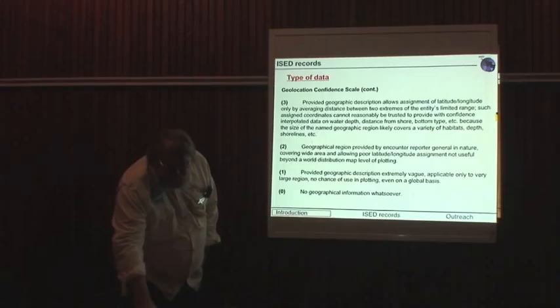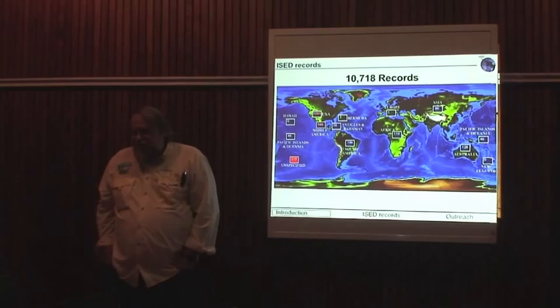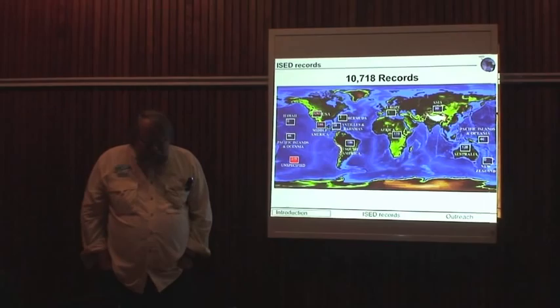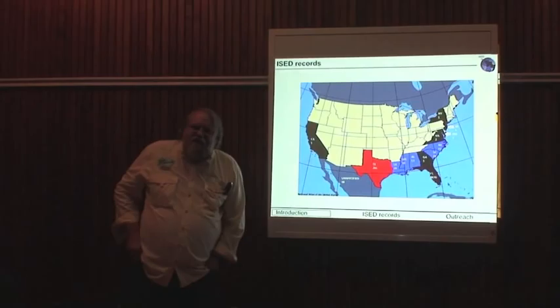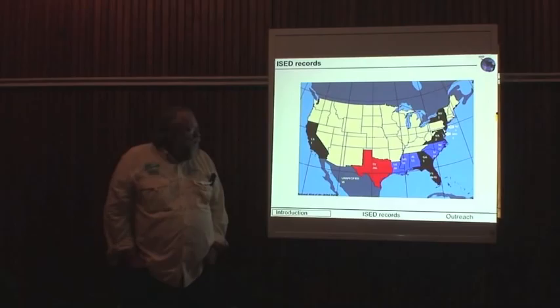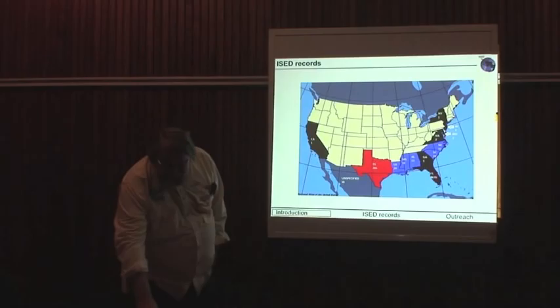Currently, as of this week, we've got almost 11,000 records in the database — quite a bit more than what we shared with you at an earlier time period. We've added probably another 4,000 since we last talked to you. The records come from all over the world, but since the database's origins were in the United States as a national database, that area is particularly well represented. There are almost 5,000 records from Florida alone, which is where the focus of recovery in the United States is concentrated.